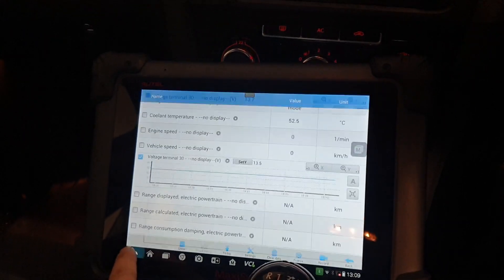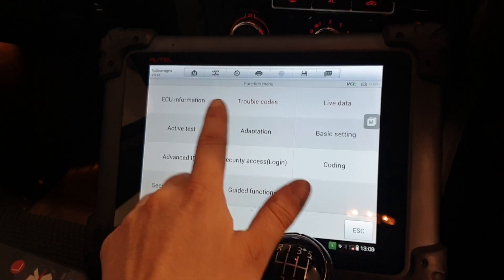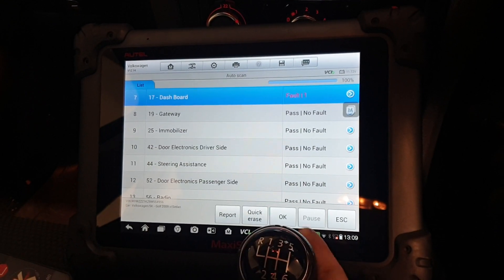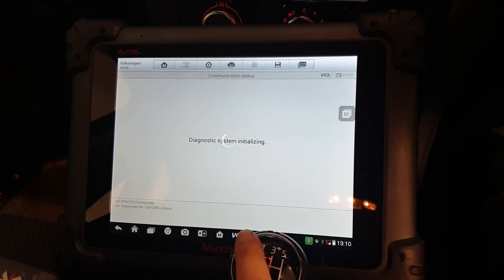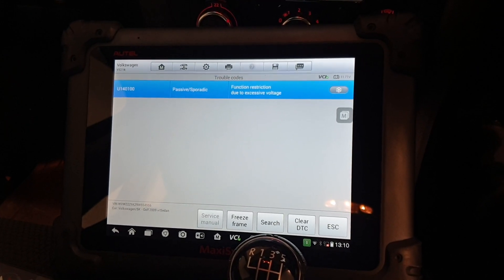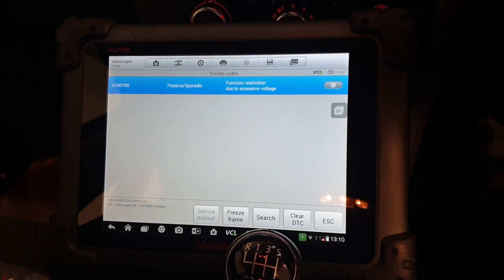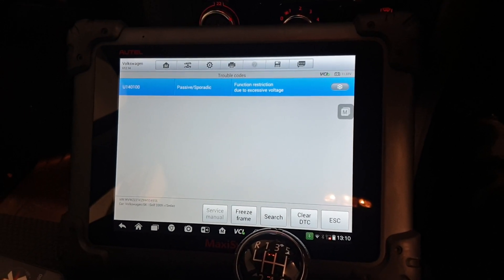So we scanned the vehicle. Let's have a quick look. We're currently in the instrument panel — let's go back to Dashboard. Got one fault stored in the dashboard. Trouble codes: function restriction due to excessive voltage. Now this fault is permanent — it will clear when you switch the ignition on, but the second you start it up, it comes straight back.